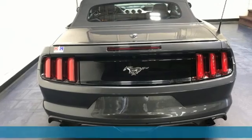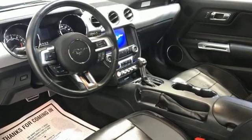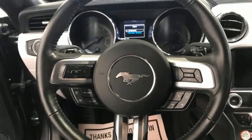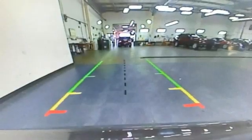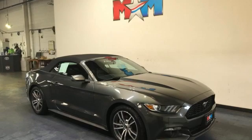It boasts an impressive list of features, like these: EcoBoost engine, rear-wheel drive, manual transmission, power convertible roof, Bluetooth wireless audio streaming, app link, dual-zone climate control, voice activation, manual tilting steering column, and front heated and ventilated leather bucket seats.